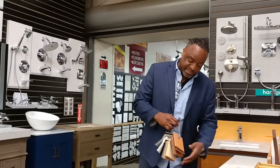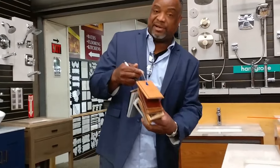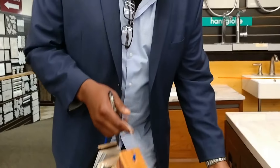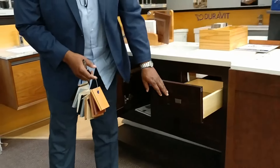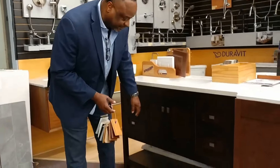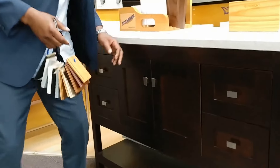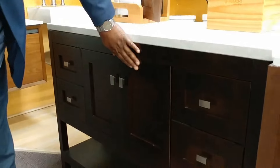My favorite vanity would be a Strausser vanity. All wood, comes in about 15 variety of colors, soft closed drawers, recess doors, bottom shelf. Recess doors means the face frame and the drawers are all even.